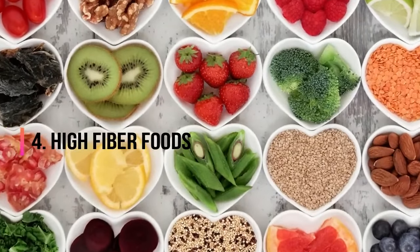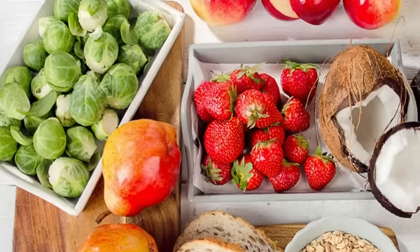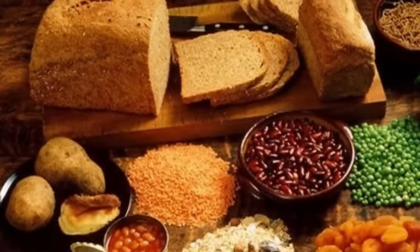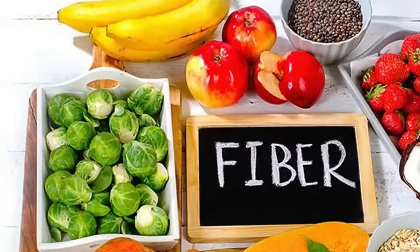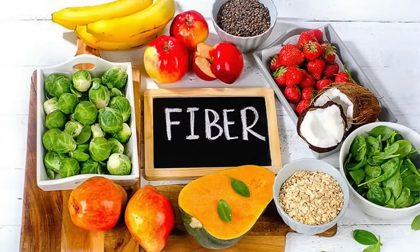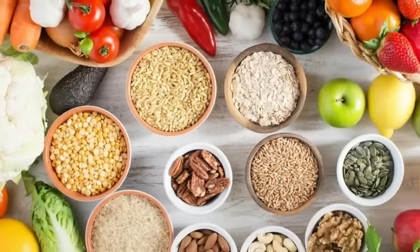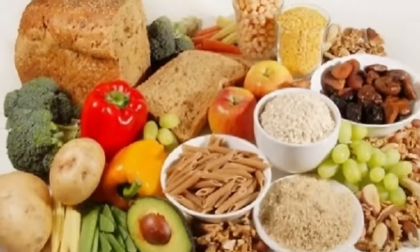4. High Fiber Foods. A diet high in fiber, around 30 to 40 grams per day, is often recommended for those with hypothyroidism as it improves regularity and can help you maintain a healthy weight, says Livestrong.com. While whole-grain foods such as breads and cereals are among the most well-known ways to boost your intake, you can also get lots of fiber from beans, lentils, seeds, and many fruits and vegetables.